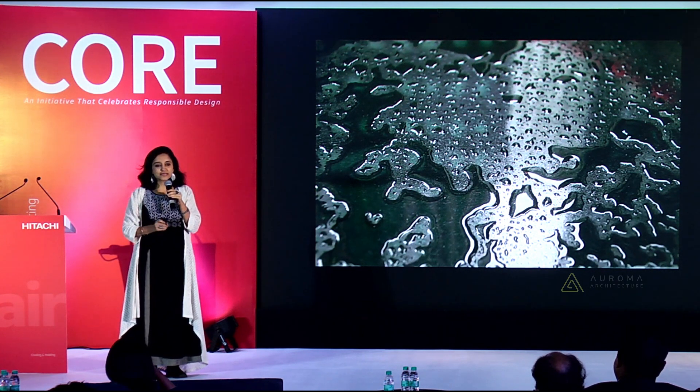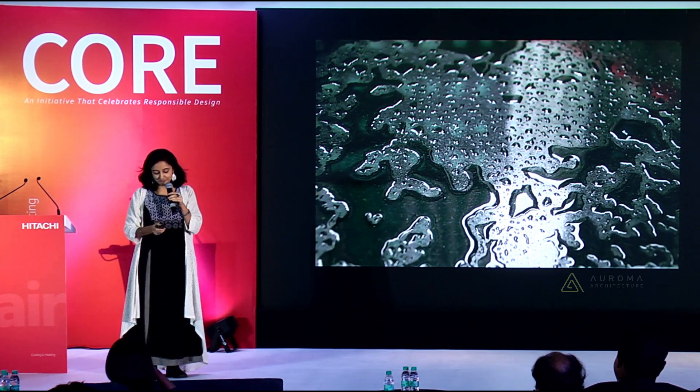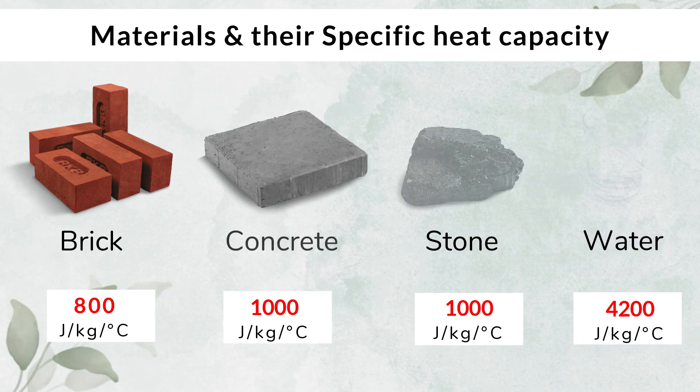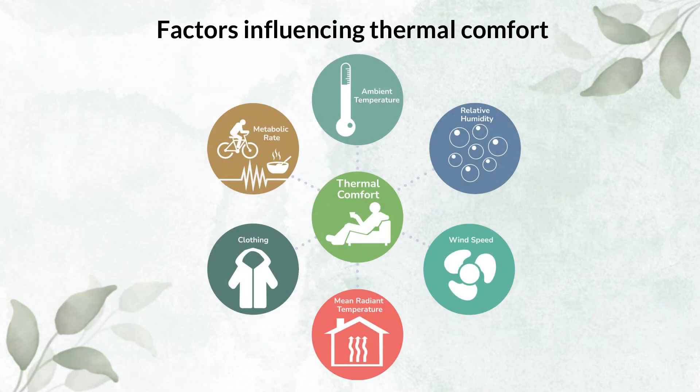When I became an architect, I decided that I have to apply my great-grandmother's principle in design. These figures are so self-explanatory about what we should use for producing thermal comfort.